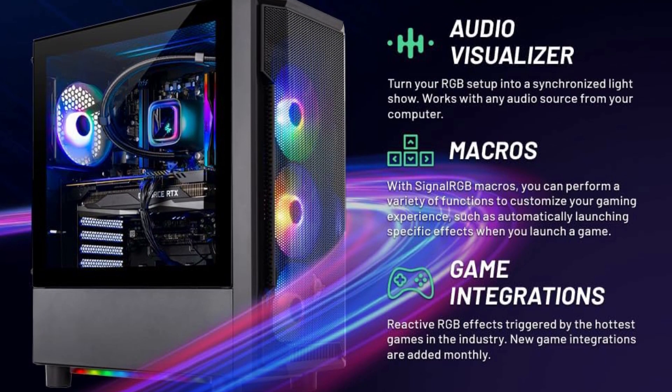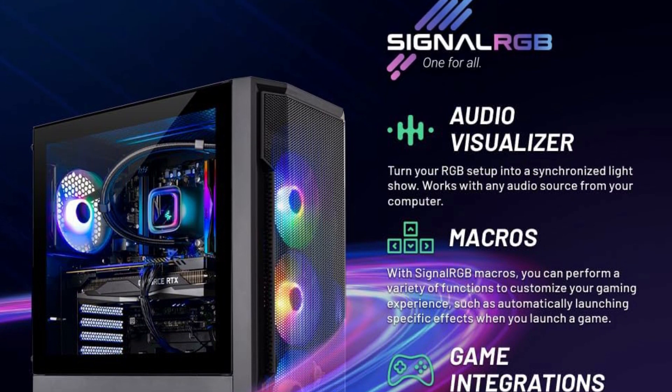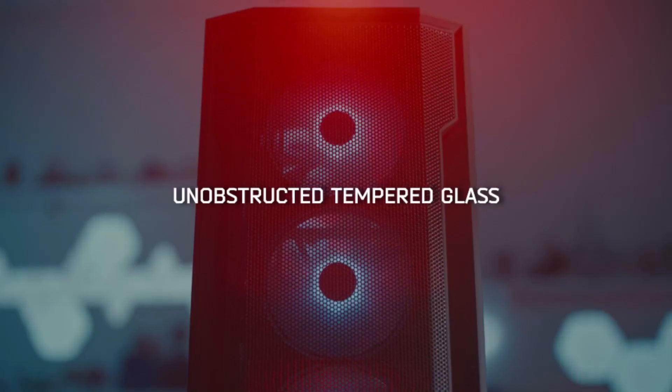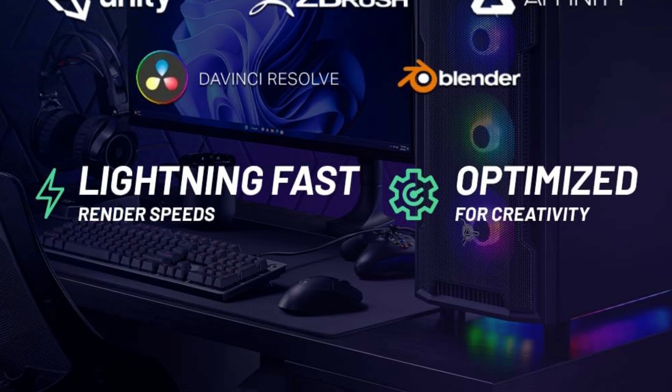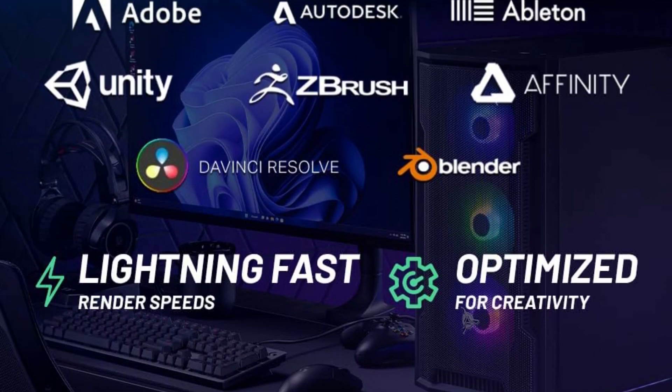Graphic output options include 1x HDMI and 1x Display Port guaranteed; additional ports may vary. USB ports including 2.0, 3.0, and 3.2 Gen 1 ports, HD audio and mic, free gaming keyboard and mouse.